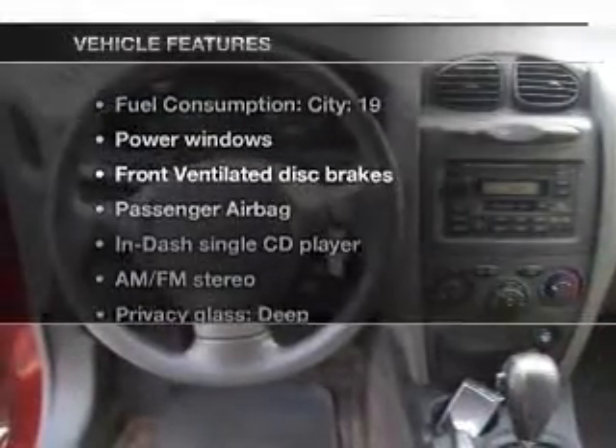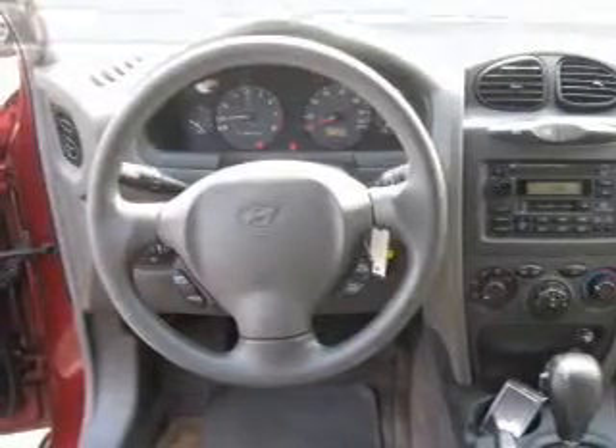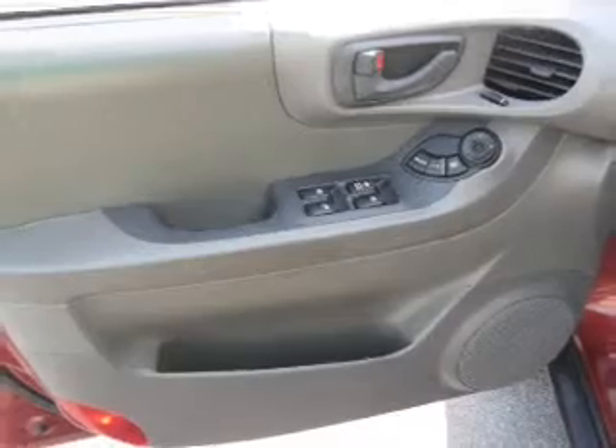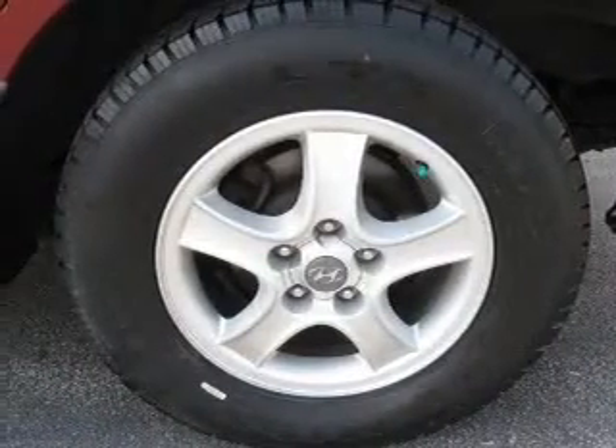Enjoy these notable features that are included in this vehicle: power windows, an AM-FM stereo with a CD player, an alarm system, power steering, an adjustable tilt steering wheel, and air conditioning.